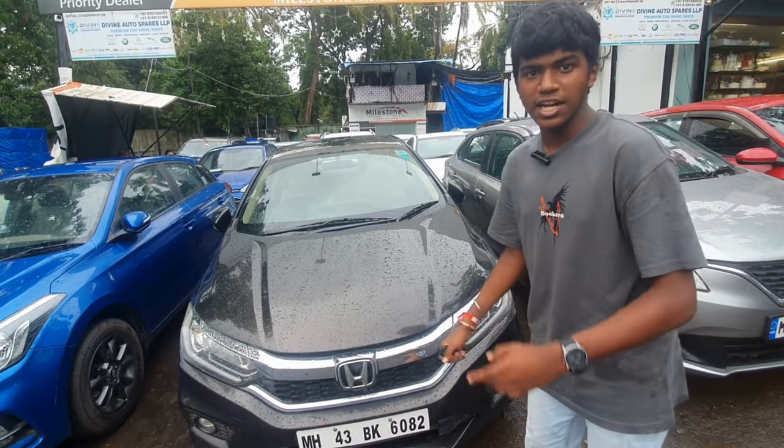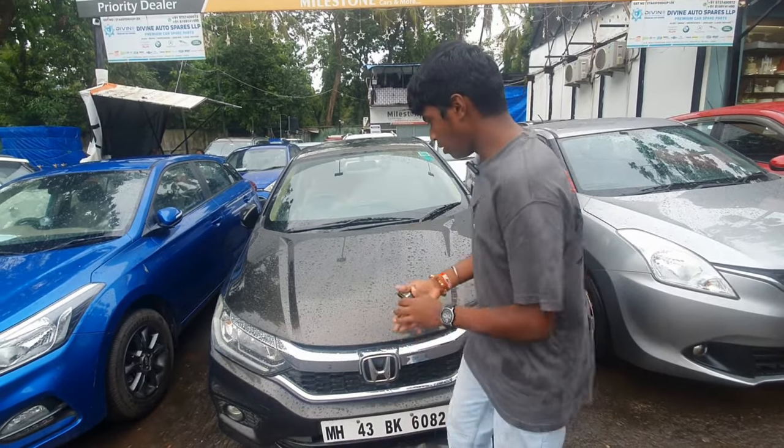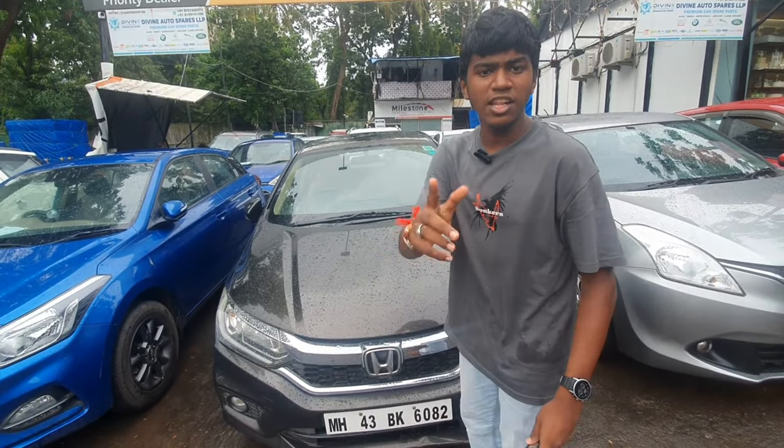So this is a 2018 Honda City, top-of-the-line model, automatic, first owner, petrol. You can see the conditions inside and the rain.